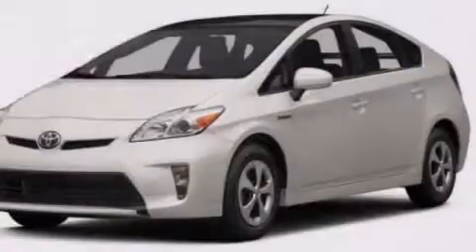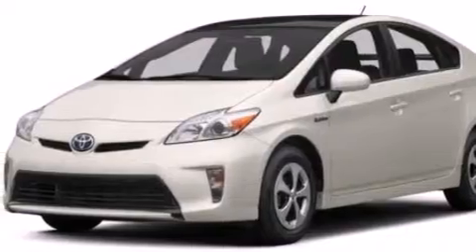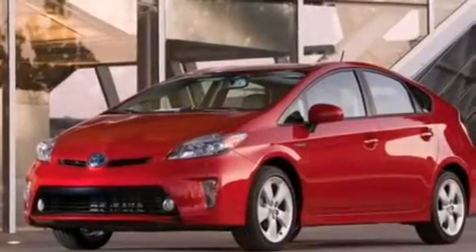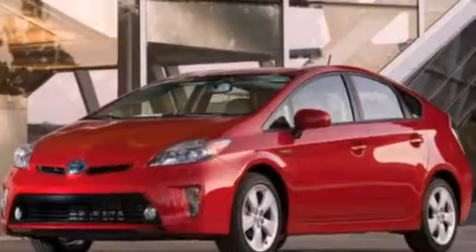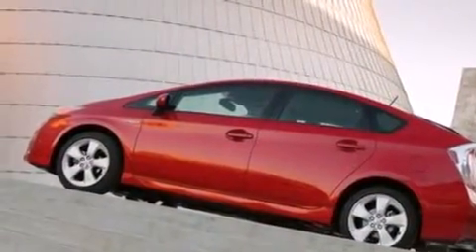The following features are included: air conditioning, a pass-through rear seat, a push-button ignition, an illuminated driver's side vanity mirror, rear curtain airbags, four-wheel disc brakes with ABS, and a navigation system to help you get from point A to point B on time.